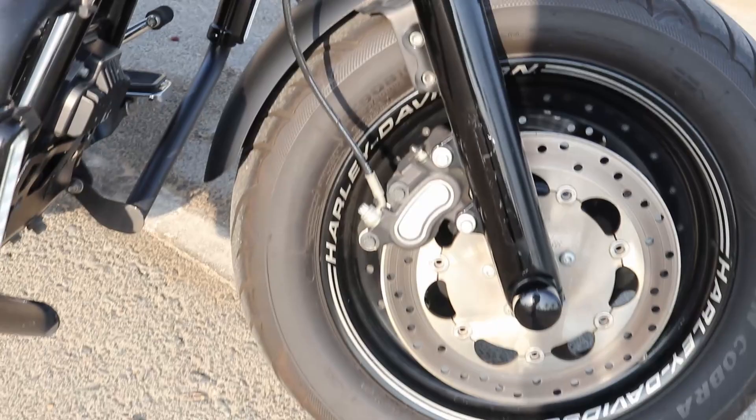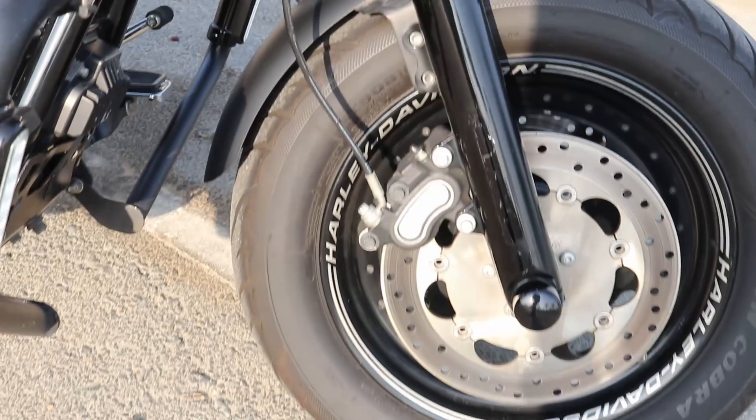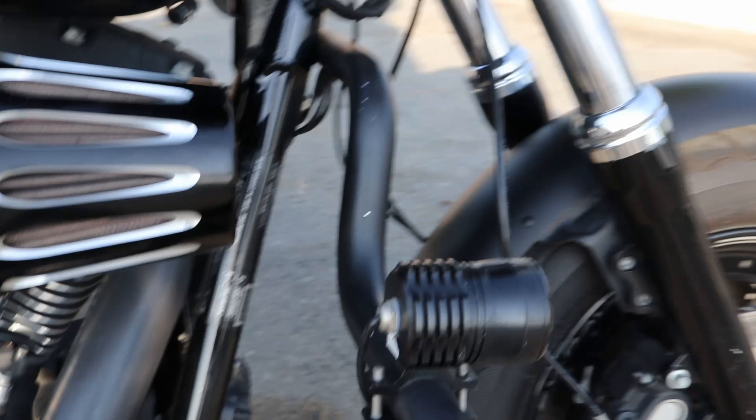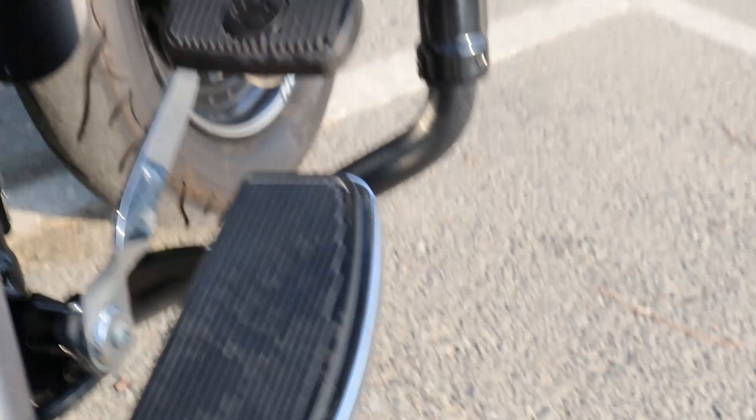What you see here is the front suspension — I've removed the orange reflector because I didn't like it. It now has a much meaner black look. This is the aftermarket engine guard where I've mounted the fog lamp and the LED DRL light. These are the floorboards installed to accommodate the forward controls, the engine guard, and the floorboards.